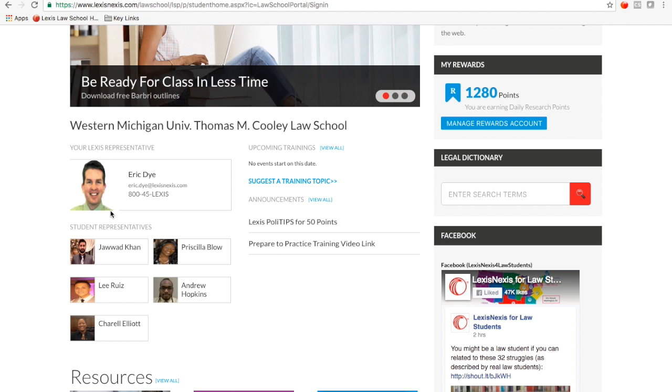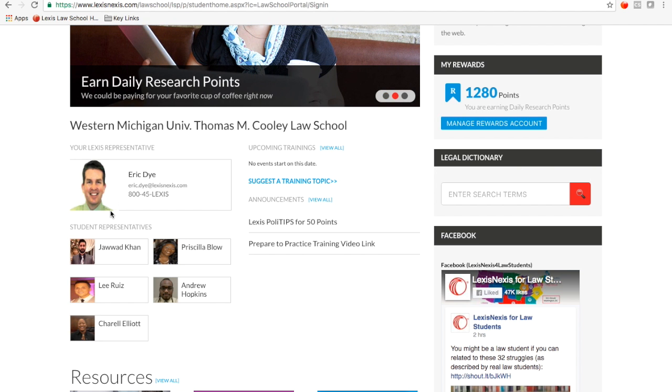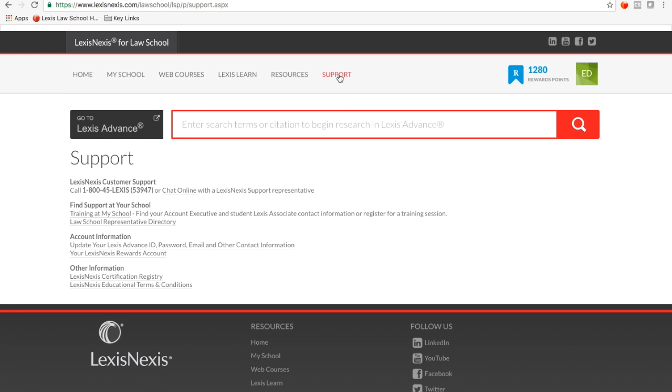You actually have a Lexis student rep at each of your campuses across Michigan and the state of Florida. Additionally, we have a 24/7 hotline. You can find that by clicking on Support at the top of the screen — you'll find our 1-800-45-LEXIS number, which is available 24/7 and staffed by research attorneys who can help you out with any questions you might have, including formulating searches.